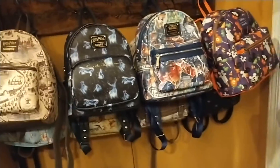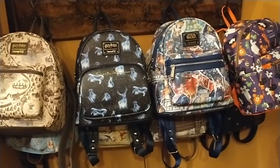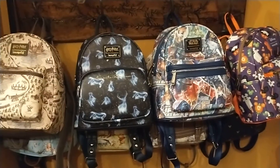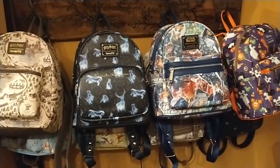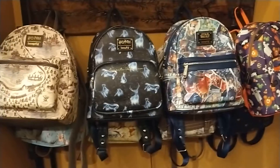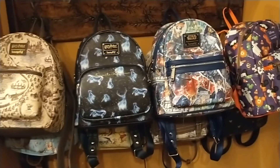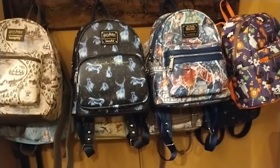So yeah, you guys, that's my whole collection of my Loungefly backpacks. I have more to come at my other house that I will show you when I get back. Again, this is my Loungefly mini backpacks collection — I have more to come, so stay tuned everyone, thank you!